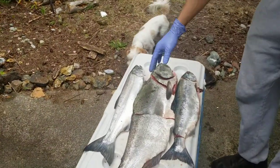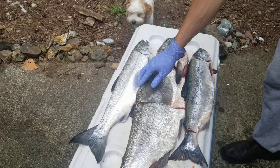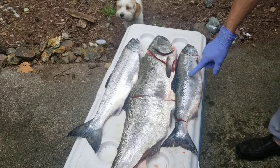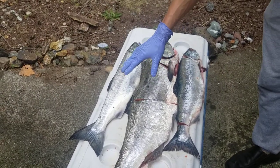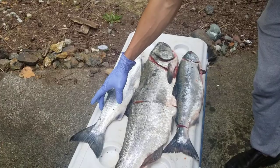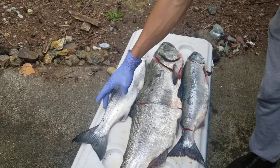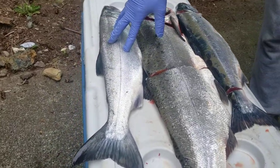Here on the top we have the coho salmon, and this one is probably going to be the most confused with the one on the bottom, which is the pink salmon. But probably the biggest difference — you can tell right away that you have something more valuable than the lowly pink salmon — is that the adipose fin is cut off. That means this fish is of hatchery origin.